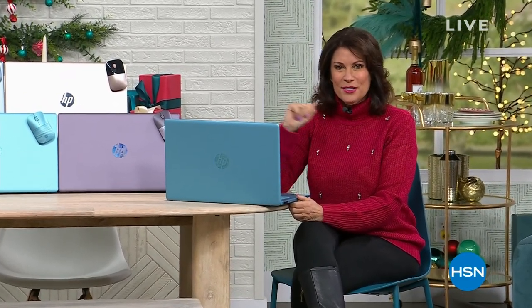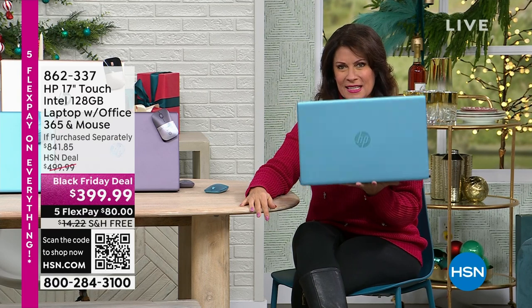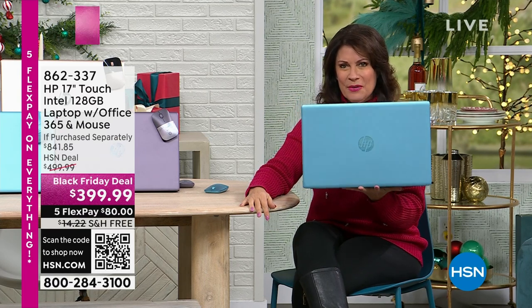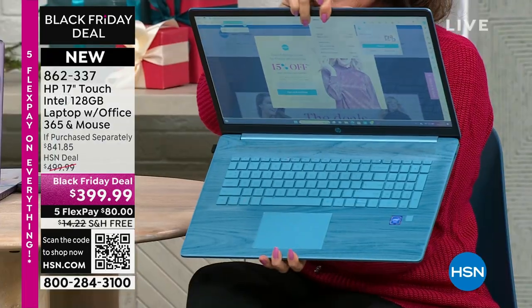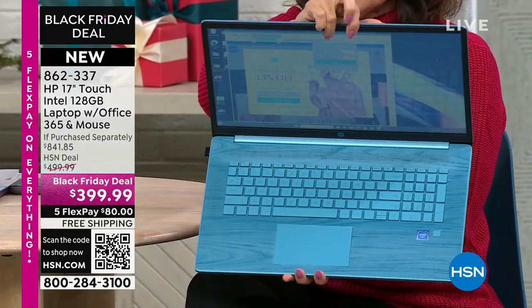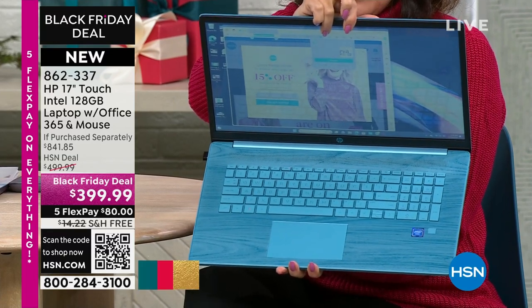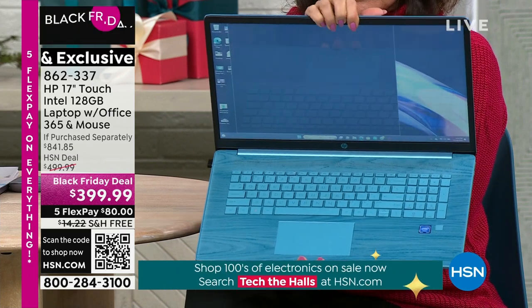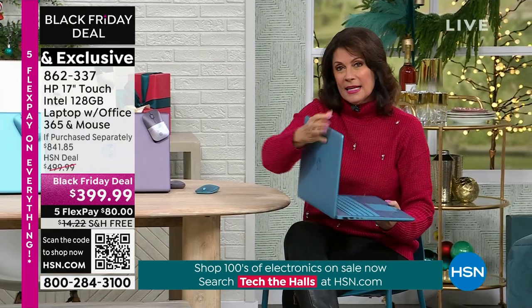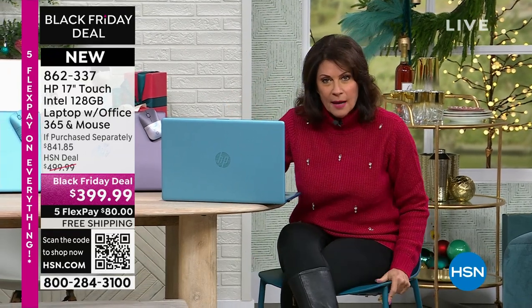I have something special for you. What we're going to do right now is show you what is the biggest laptop that we offer: 17 inches, nice and lightweight, absolutely beautiful with what I like to call couture features on the inside. Take a peek at that really amazing keyboard. This is HP, this is Intel processor, and you have Microsoft Windows 11 in S mode. You're getting the biggest names in technology. Why don't we throw in Office 365 for a year? We're going to do that.